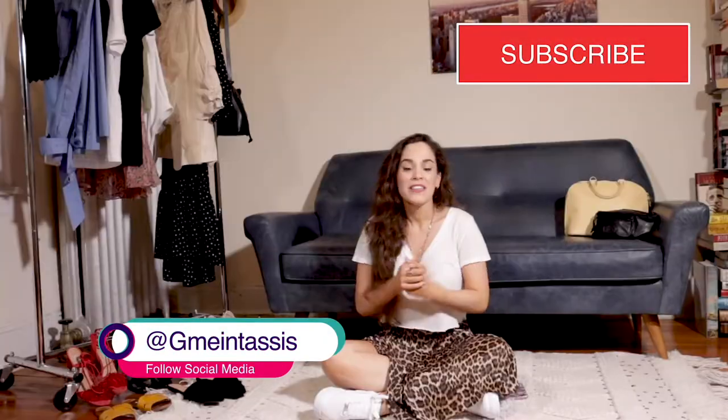Alright guys, thank you so much for watching — that was my very first video on YouTube, there's more to come. I hope you like this content. If you have any questions about any outfit, please leave a comment below, hit the subscribe button, and if you liked the video, give it a thumbs up. I'll see you soon, thank you!